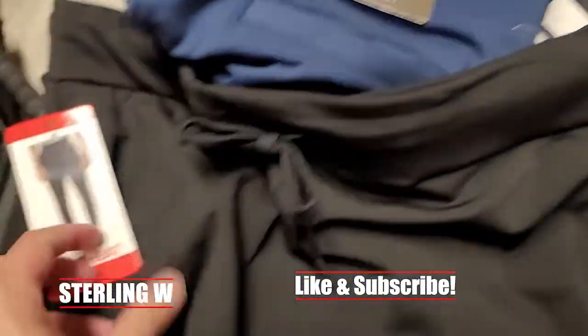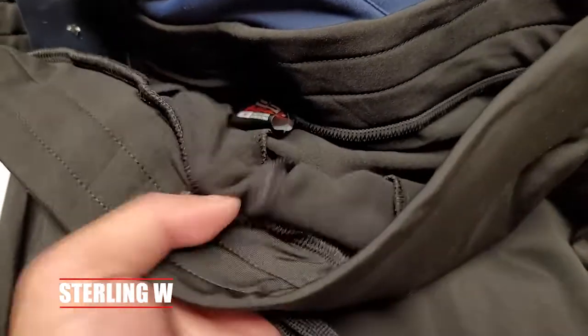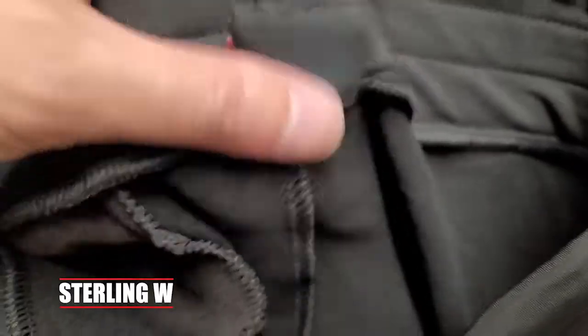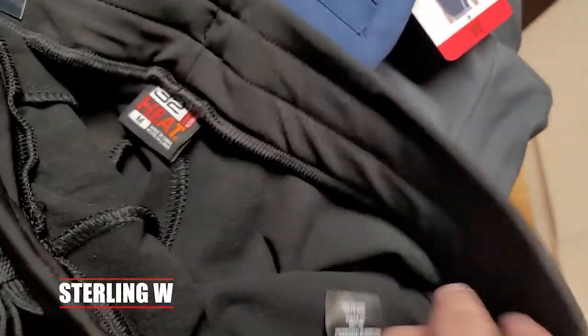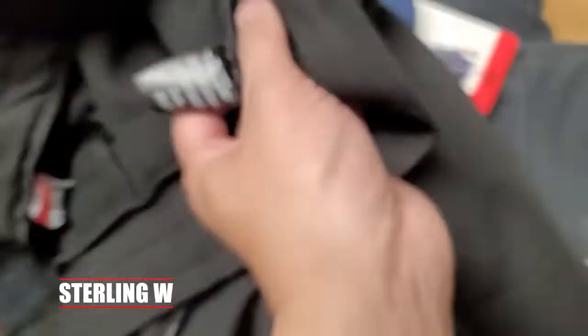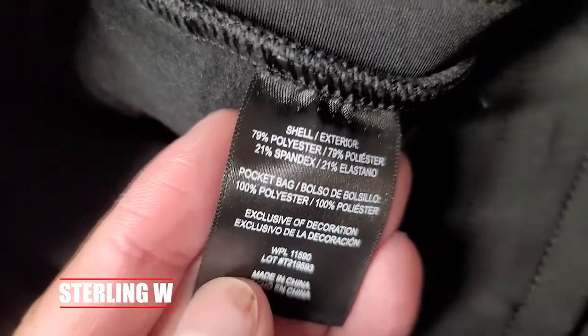These are super comfortable, and to be honest I think my girlfriend might be stealing these from me because they are extremely comfortable. They're pretty big in terms of flexibility, and they are warm. They also have deep, full-size pockets that have zippers on them. My girlfriend's always been talking to me about how her jogger pants don't have these deeper pockets, but this one does.